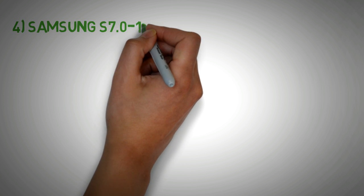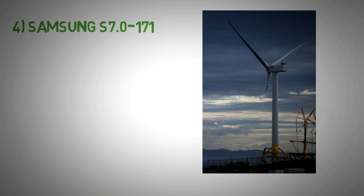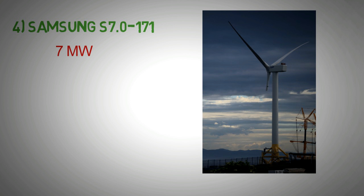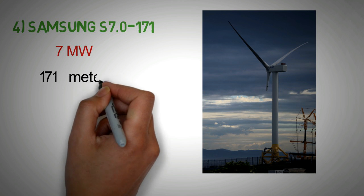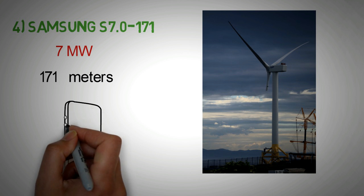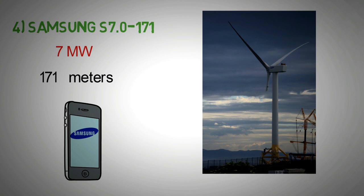At number 4 we have the Samsung S7171. The rated power of the Samsung S7171 is 7 megawatts and the rotor diameter, as indicated by the name, is 171 meters. Samsung, the phone giant, also has a heavy industry division. Although Samsung's main wind energy product is the 2.5 megawatt horizontal axis wind turbine, it has ventured into the larger wind arena. One of Samsung's S7 prototype wind turbines is located in Methil, Scotland.